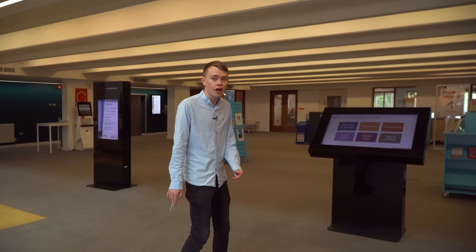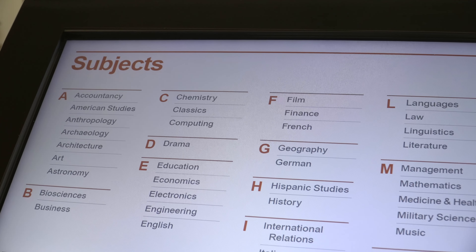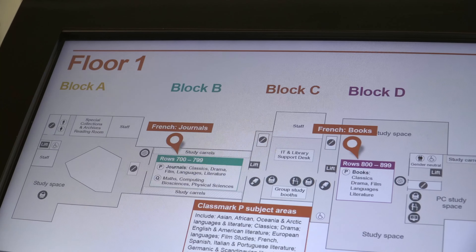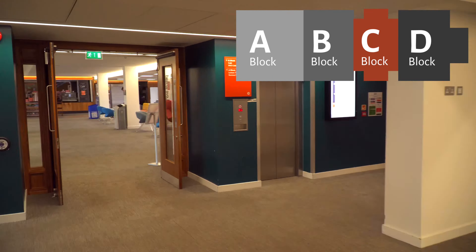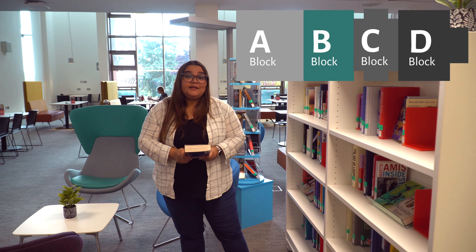Here in the Welcome Hall you will find friendly staff who are here to help you find your way. You can also use the touch screens to help find books in your subject area and see what's in the library. There's also plenty of signage around, so it's really hard to get lost.